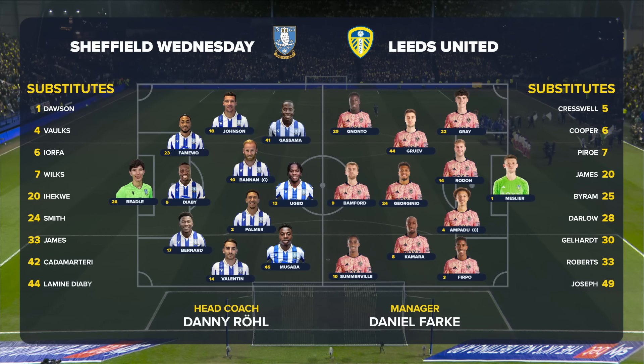Team news: three changes for Leeds United as Firpo, Nonto and Gray all come back into the starting XI.